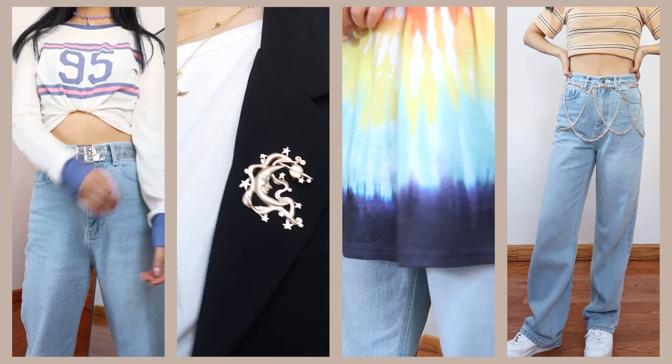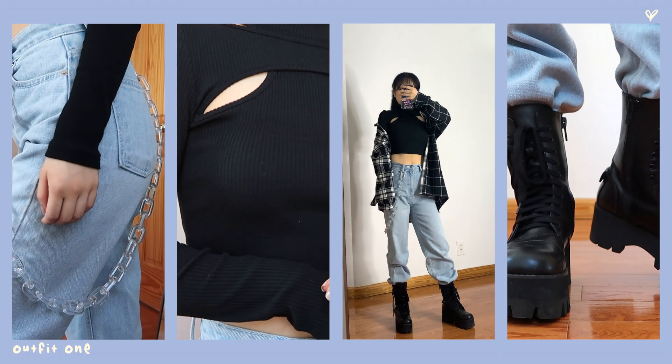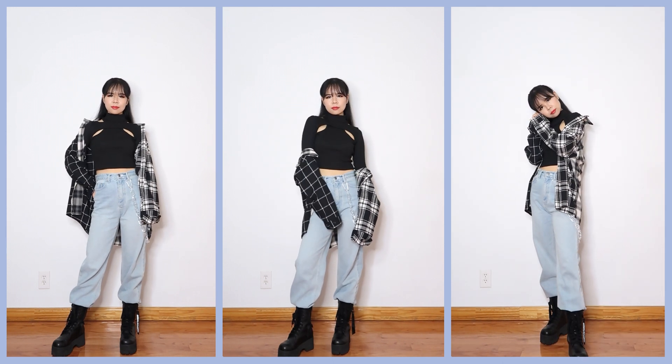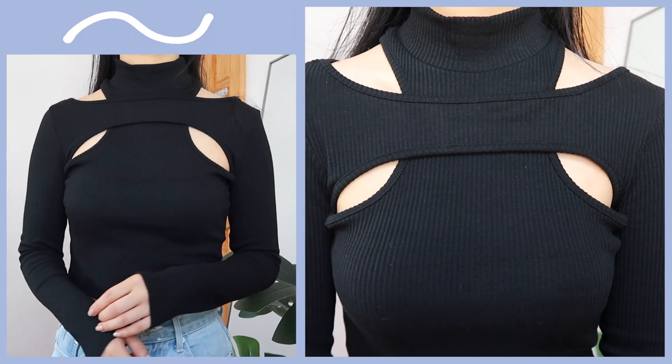Hey everyone, today I'll be sharing some outfits using one pair of baggy jeans, so I hope you like the video. For the first outfit I went for a casual, on-the-go street style look — a comfy and laid-back style that kind of looks like you just rolled out of bed, but it works.